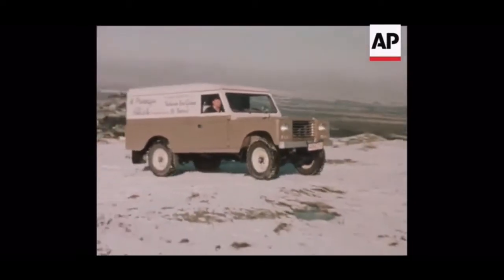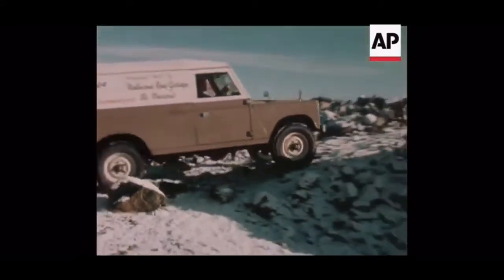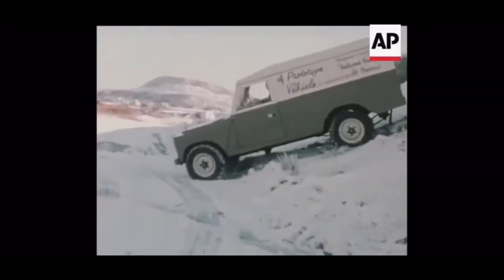What he's effectively done is design and build an entirely new chassis and fit it with a far more powerful diesel engine. He's made it a more comfortable vehicle and fitted it with power steering, power brakes and proper windows.